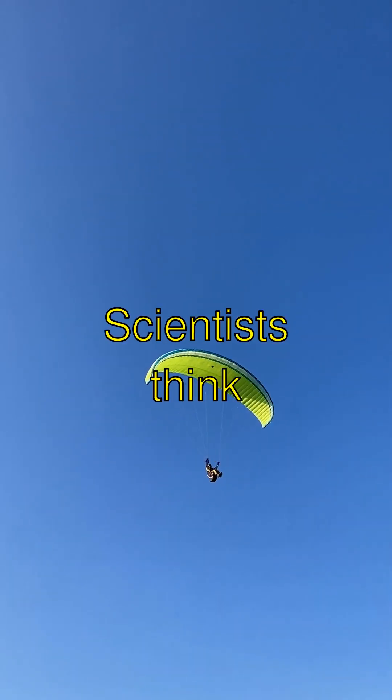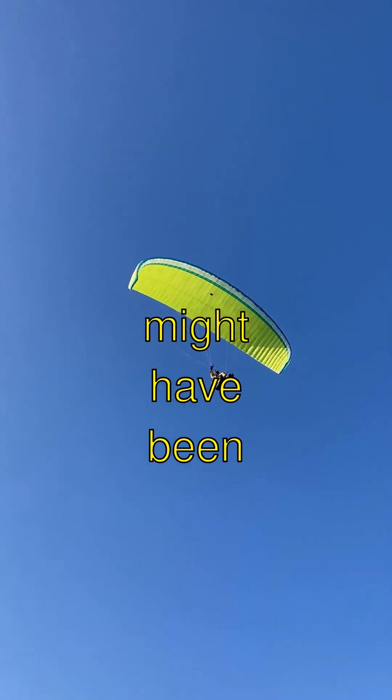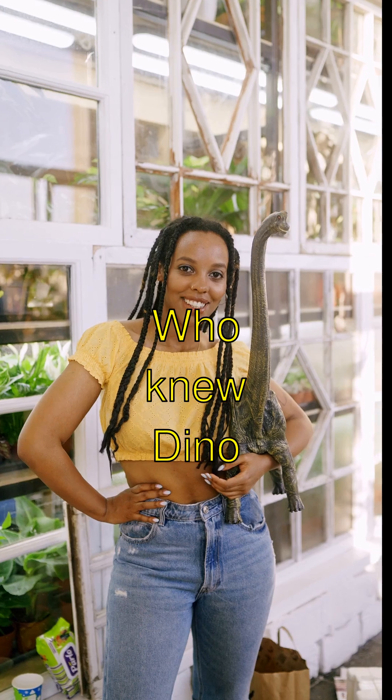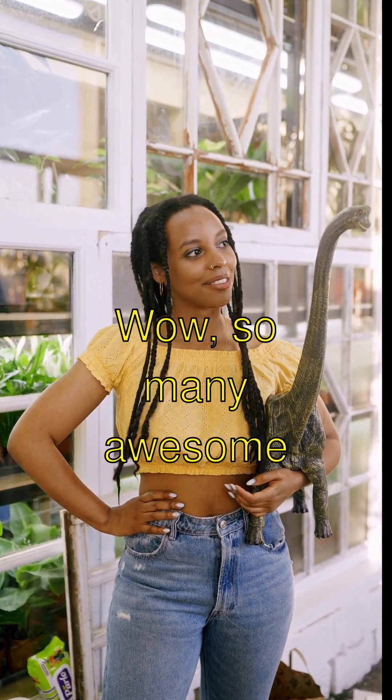The coolest part? Scientists think a dino named Microraptor might have been able to glide between trees. It had four wings and was super shiny like a crow. Who knew dino fashion could be so sleek?